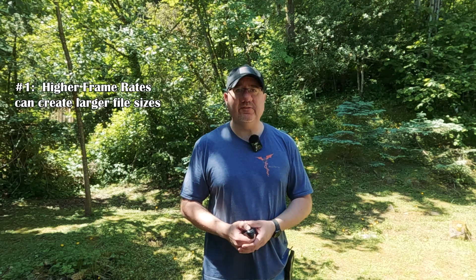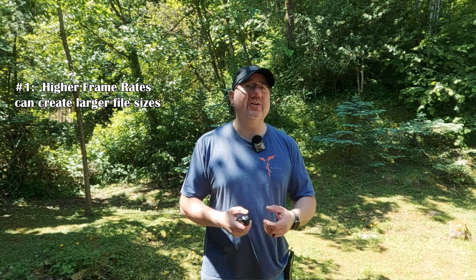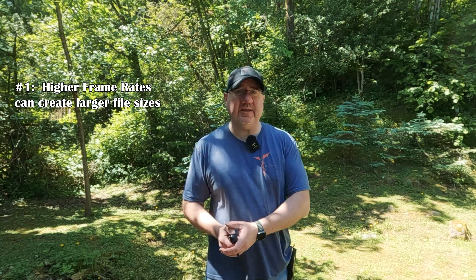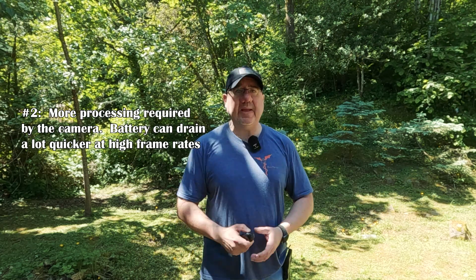So why not shoot at 240 frames per second all the time and then just slow down the parts you want? Well, there are a couple of reasons. Number one, you're creating some really large file sizes when you shoot at a higher frame rate. If you record at 30 frames per second you have a normal file size, but if you record at 240 frames per second, you're essentially creating file sizes that could be up to 8 times larger. So you could end up running yourself out of SD card space due to the amount of information you're capturing every second. Number two, it's a lot more strain on your camera to shoot at such a high frame rate, which is going to require more battery power and drain your battery even faster.